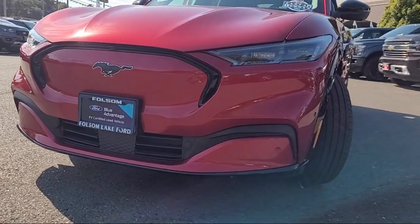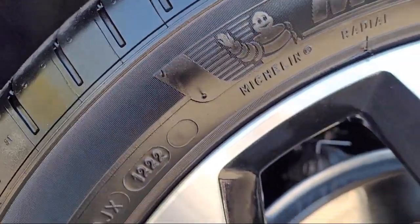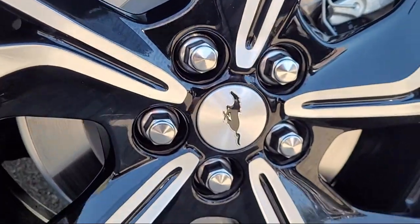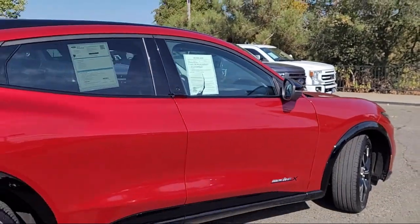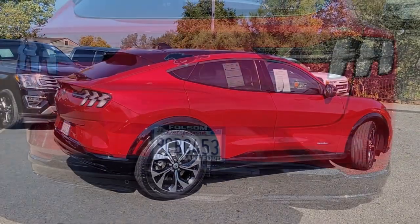It comes equipped with navigation, rain-sensitive windshield wipers, rear-view camera, keyless entry, AM-FM Sirius XM radio, heated front seats, and garage door transmitter.